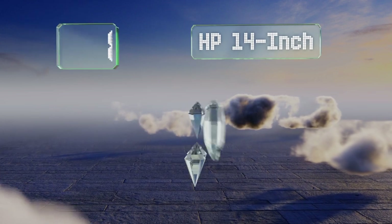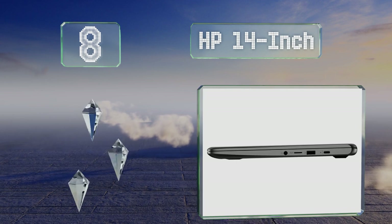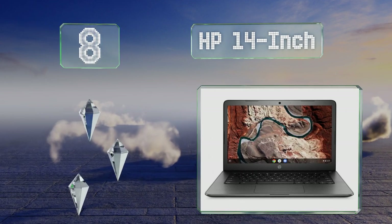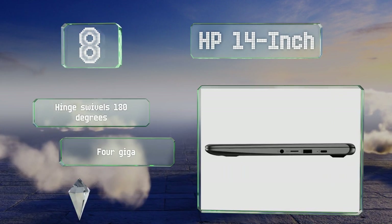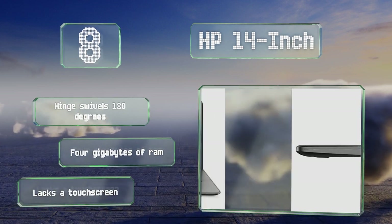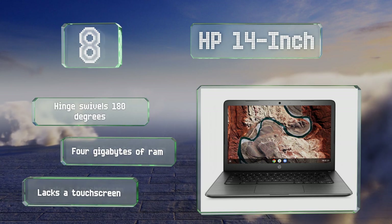Starting off our list at number eight, the Bang & Olufsen speakers in the HP 14-inch make this a good choice for enjoying educational videos, audiobooks, and podcasts. Its trackpad is gesture-responsive, allowing you to navigate easily among and within applications. It comes with a hinge that swivels 180 degrees and four gigabytes of RAM. However, it lacks a touchscreen.